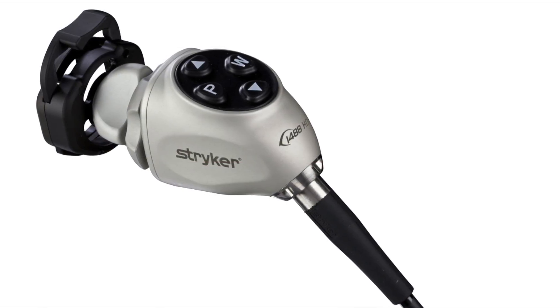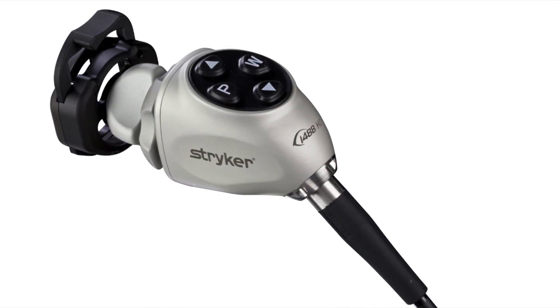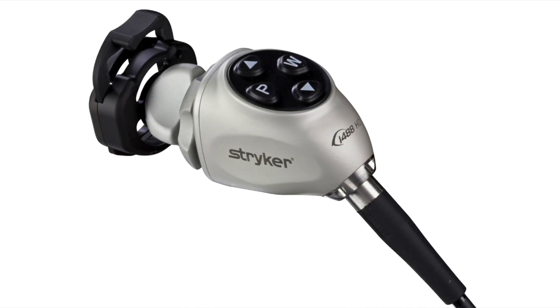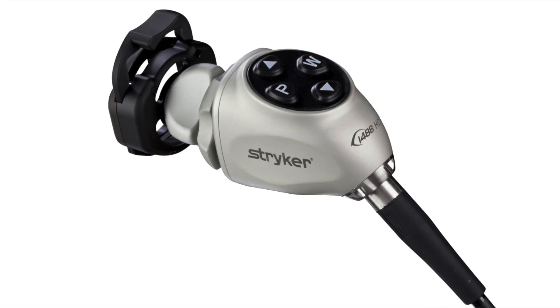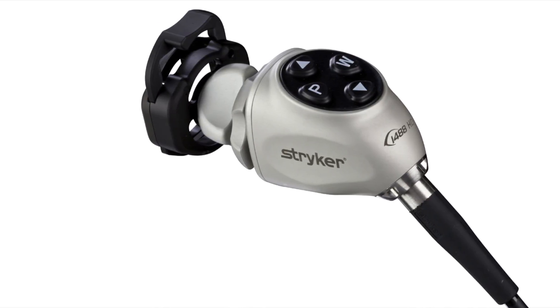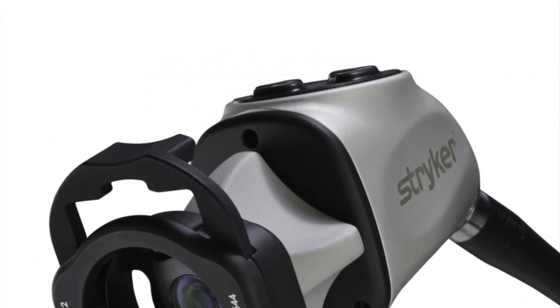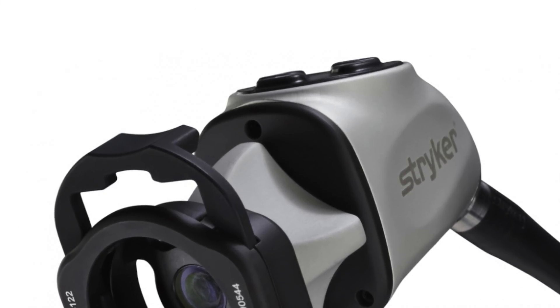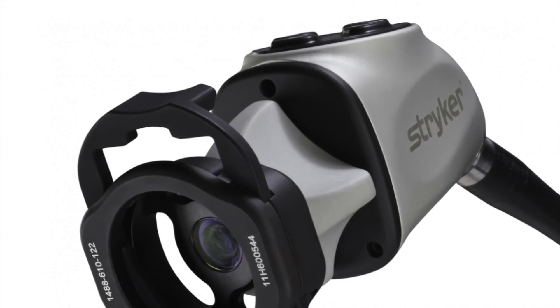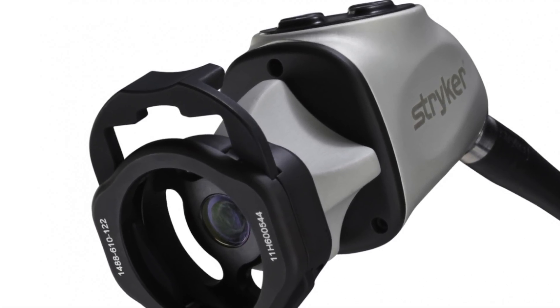The Stryker 1488 HD camera system utilizes advanced CMOS technology and premium optics. The 1488 system provides a clear, bright image designed to enhance patient care. Cross-specialty standardization is enabled through 9 dedicated surgical specialty settings.